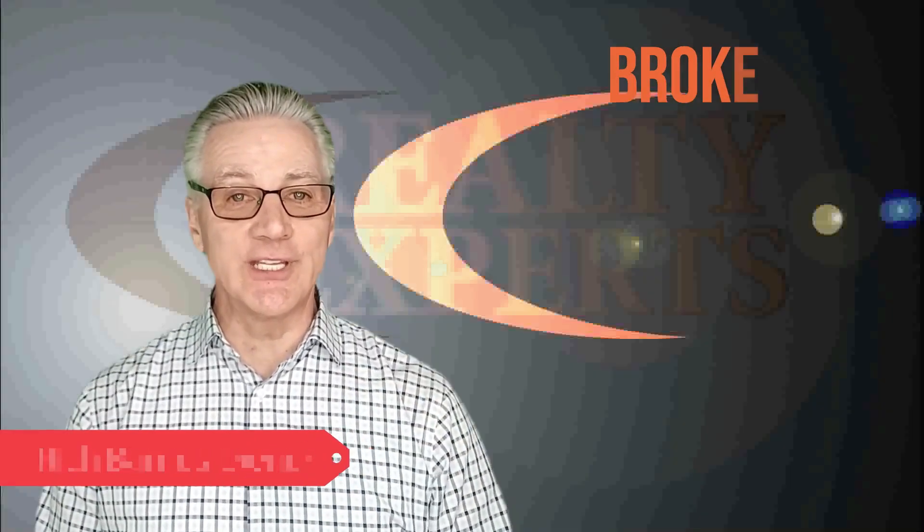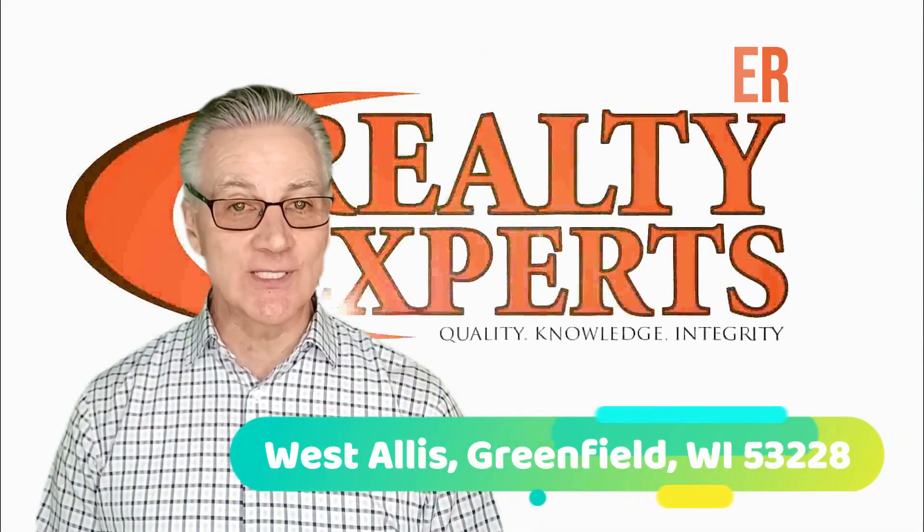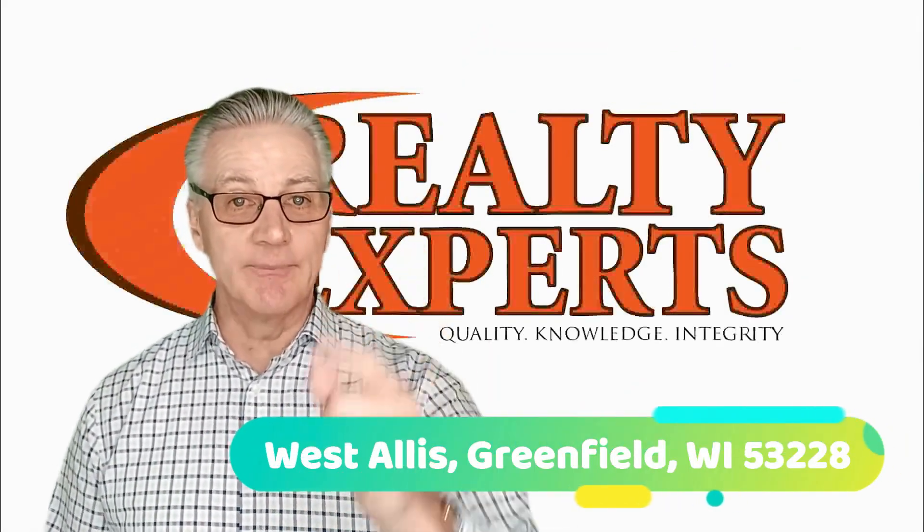Hi, I'm Rich Barnes, owner and broker of Realty Experts in West Allison, Greenfield, Wisconsin 53228. And I'm here to help you do just that.